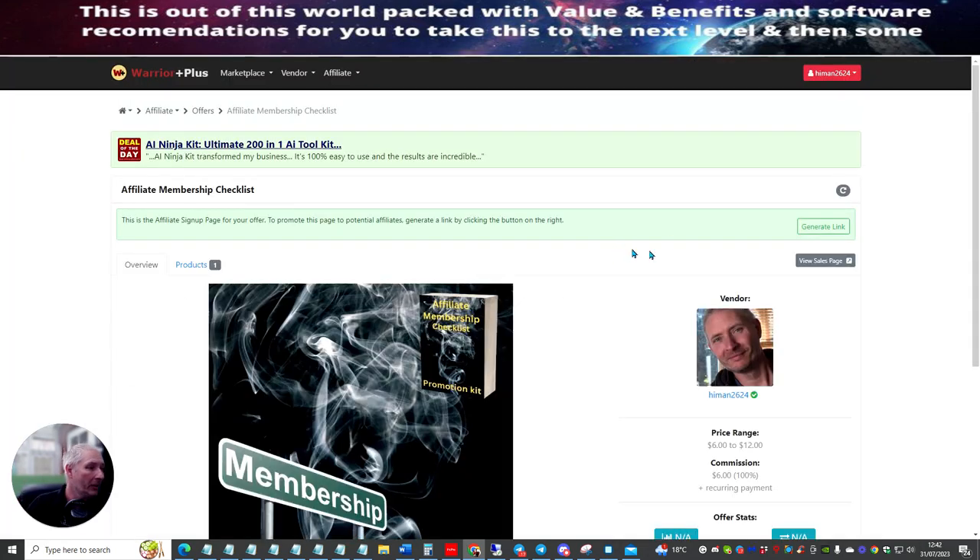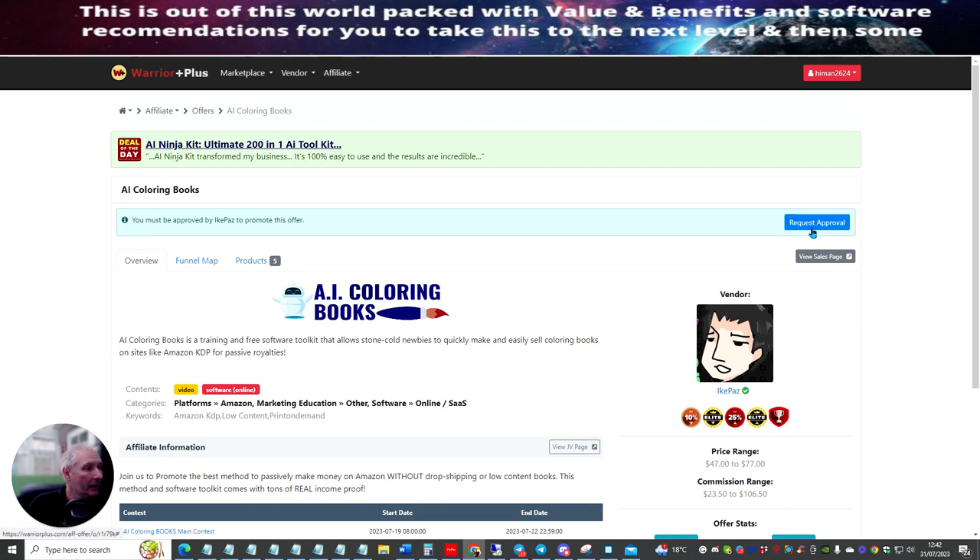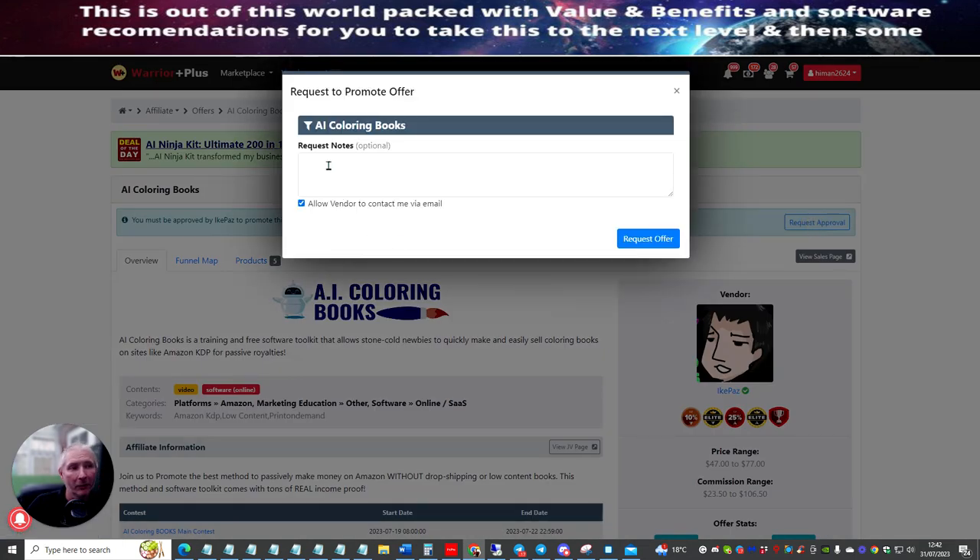Now, because I've already set this up and it's already cookied to me, it's not going to give me the approval button. But I'm going to show you what an approval button looks like so you get an idea. If we go to a launch calendar — this is the page it will take you to — let's just use this AI Coloring Books as an example. It will be 'Request Approval.' You'll click on 'Request Approval' and you paste in that link I've just shown you. Please say: 'I am an affiliate membership checklist beta tester.' Then hit 'Request Offer.'